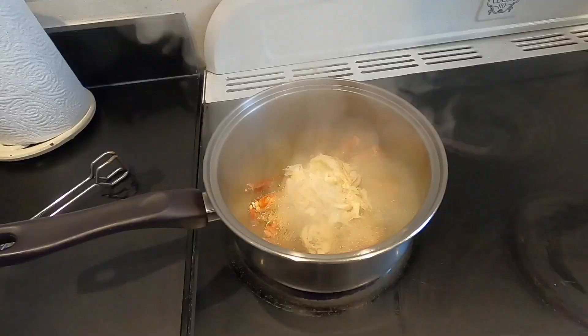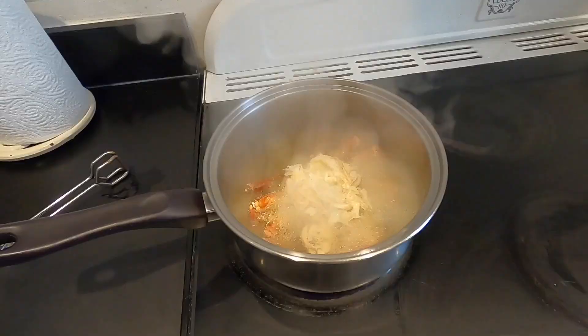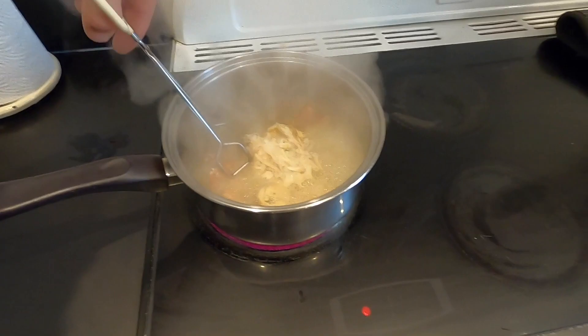This is smelling absolutely delicious — this stuff doesn't half get up your nose though. I'm only going to give it another couple of minutes and the crab's going to be perfectly done, ready to eat. The lobster's looking even better in there.